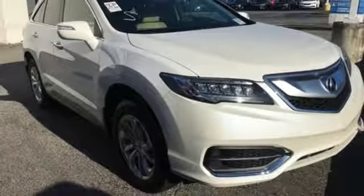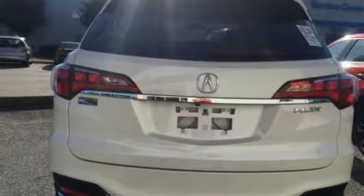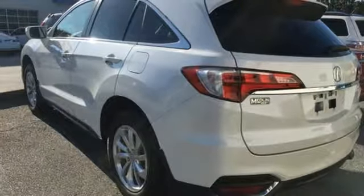Front heated sports seats. V6 engine. Express open and close sliding and tilting sunroof. Gas pressurized shocks and power tilt down heated mirrors.